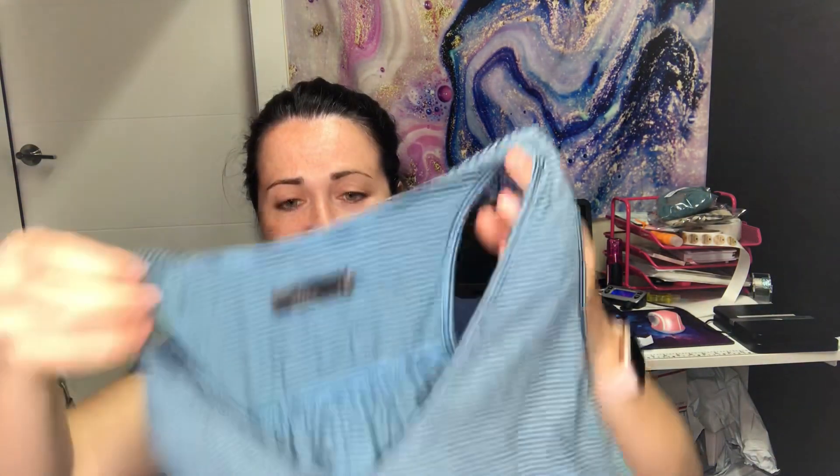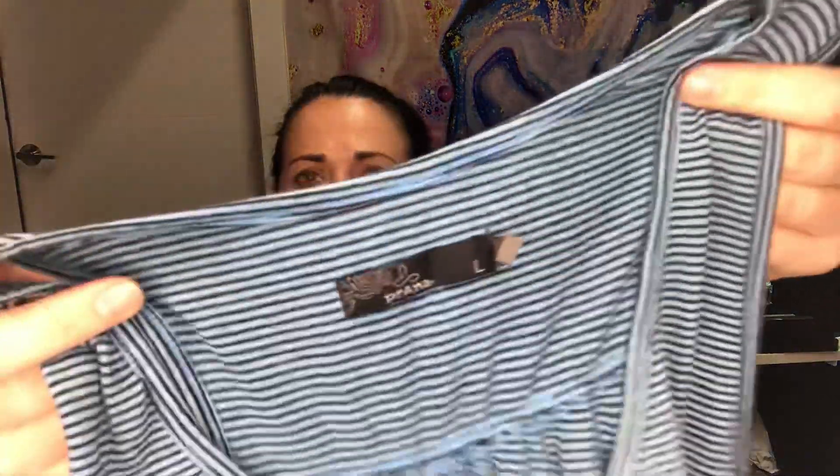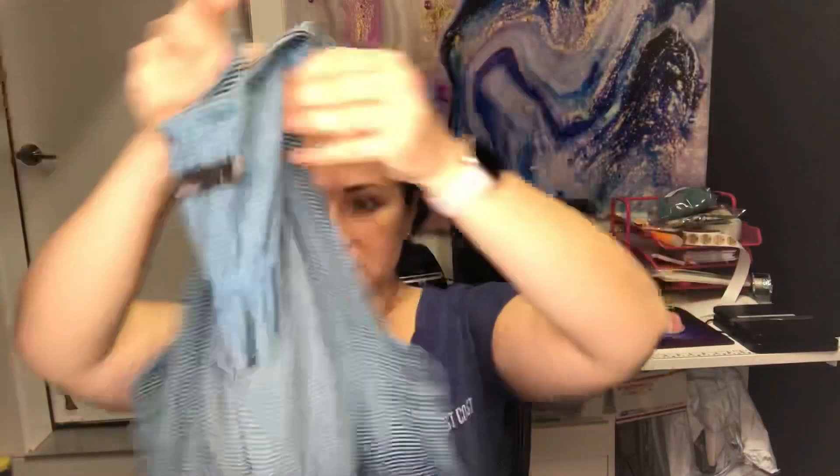Next is a Prana racerback tank top in size large. Prana is a good outdoor brand — just a little tank.